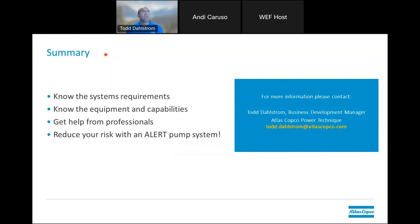Quick summary: know your systems and the requirements. Know the equipment and capacities that are available. Get help from professionals. And we feel it's a great way to reduce risk with your ALERT pumping system. Here is my email address that I'll leave up here as I take a look at the questions that have come in.